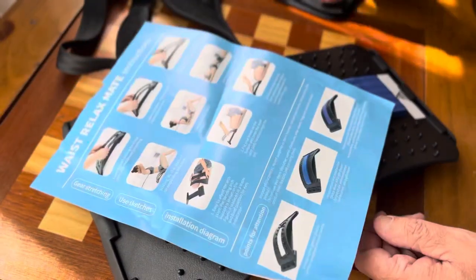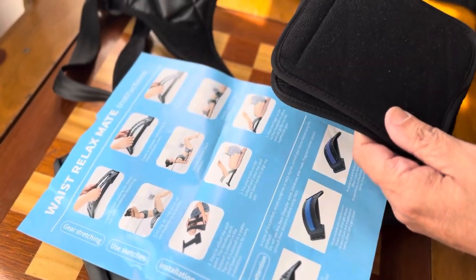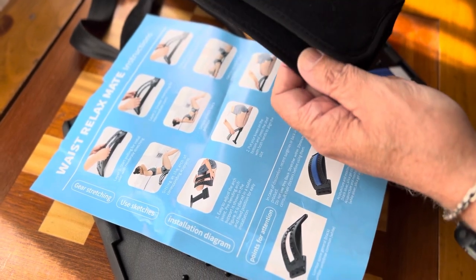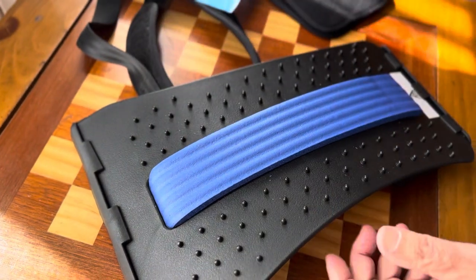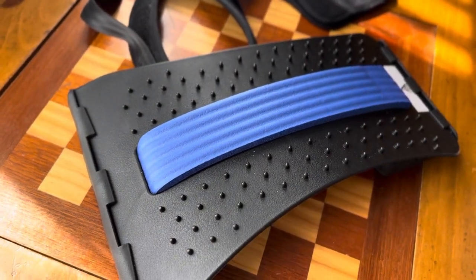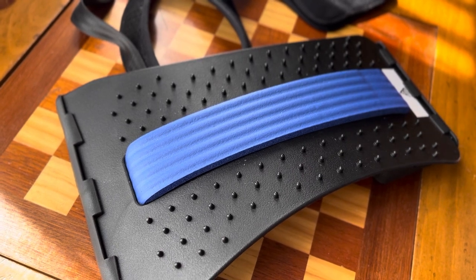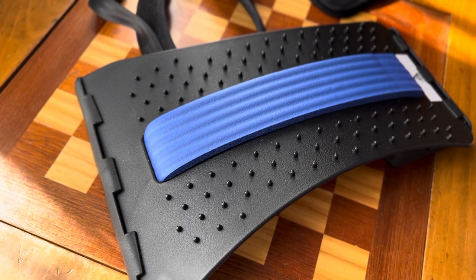For $5, you can't beat it. It also came with these pads — I haven't used them. This is if it's bothering your shoulder and you're a very sensitive type of person. You could put these pads in, but so far I'm okay without it. I just want to share this — for $5, if you have back pain, a herniated disc, sciatica, anything like that, you can't beat it for $5. Thanks very much for watching. Don't forget to like, share, and subscribe. Take care.